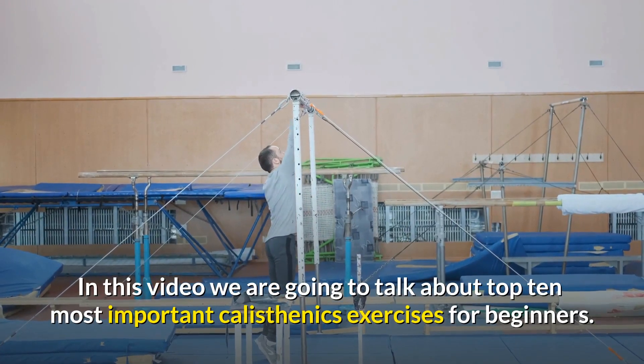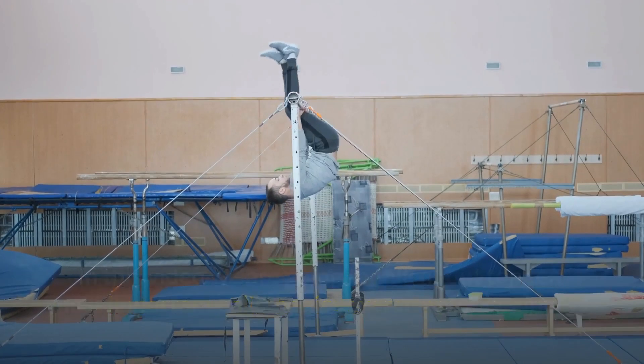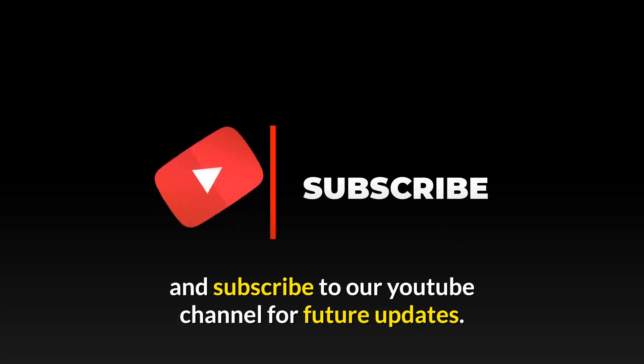Welcome to this YouTube channel. In this video we are going to talk about the top 10 most important calisthenics exercises for beginners. Before starting, please like this video and subscribe to our YouTube channel for future updates.